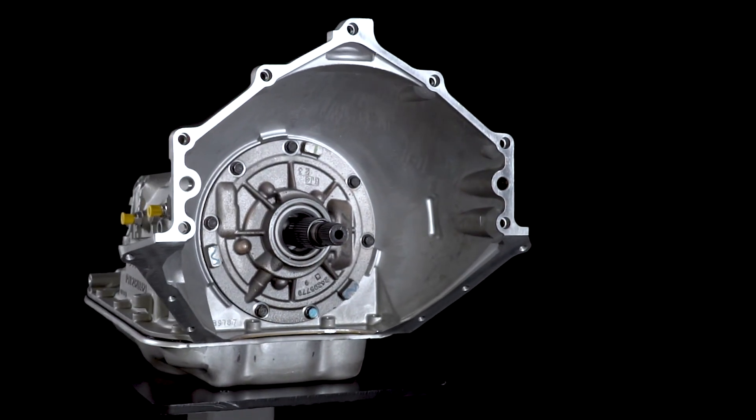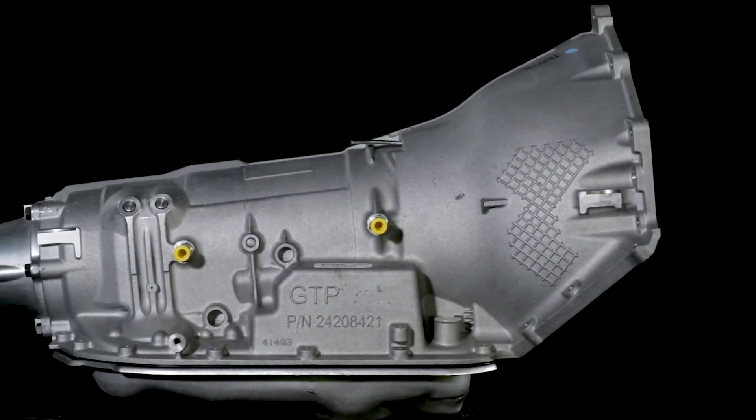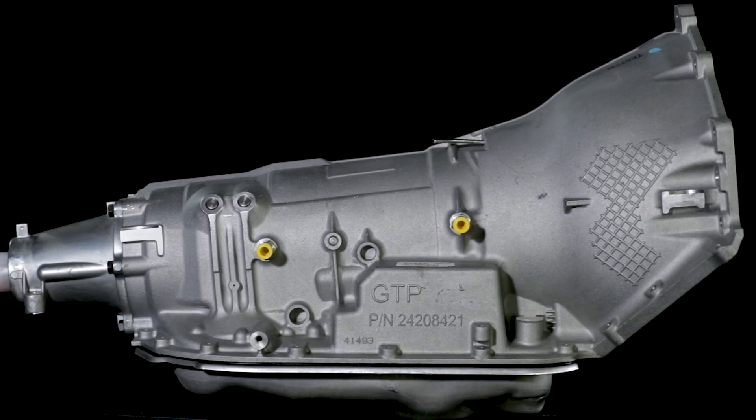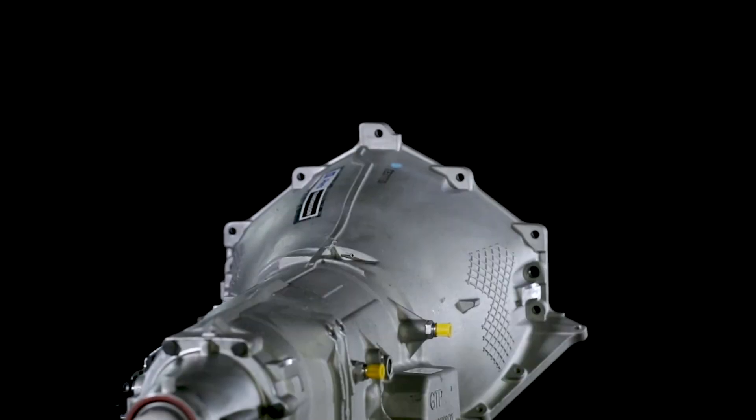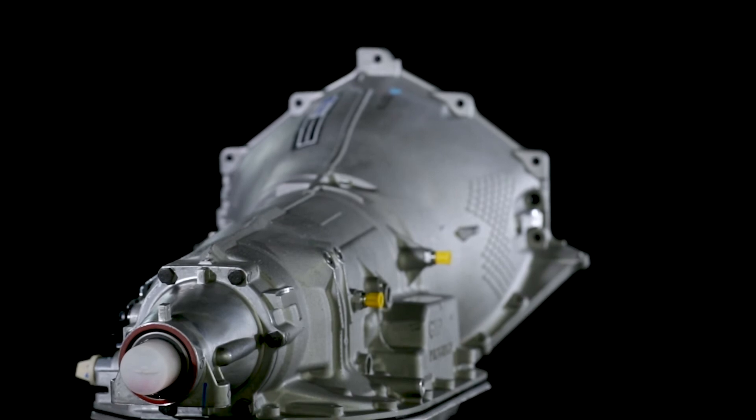Please note that the 4L85-E does not include a torque converter. This allows you to match your engine to the specific converter stall speed characteristics best suited for your vehicle's intended use. Chevrolet Performance has a variety of automatic transmission torque converter options to suit your needs.